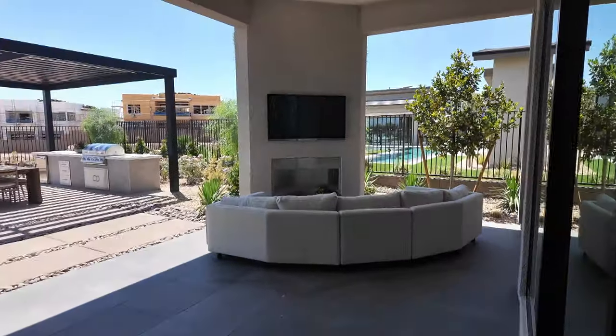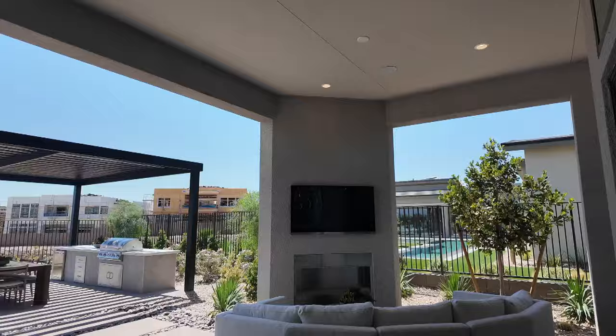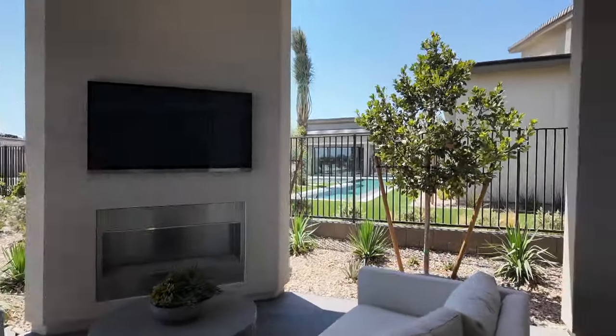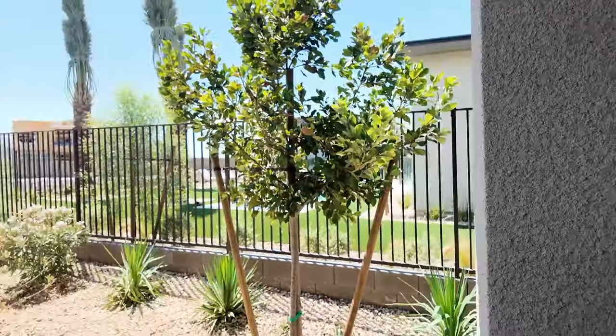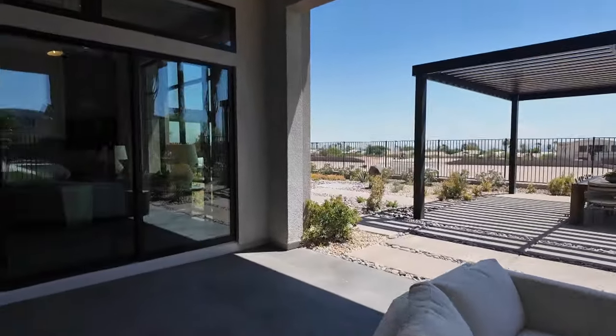They all have a covered loggia, but having this extra outdoor fireplace is an upgraded option, which is pretty nice. It extends all the way across. I'd want an electric fireplace though — gas is too expensive.